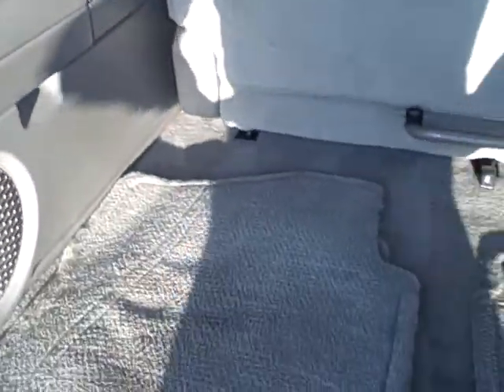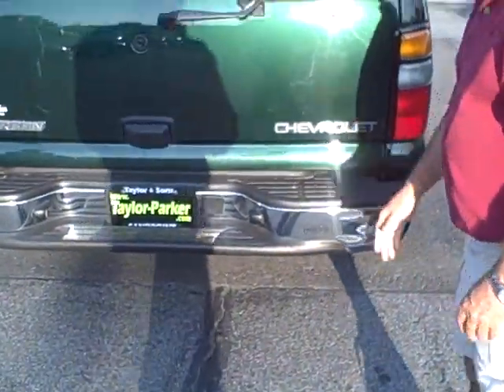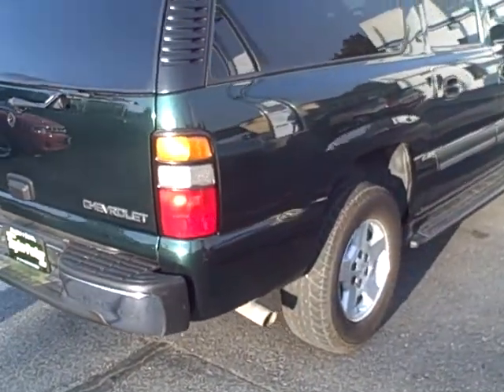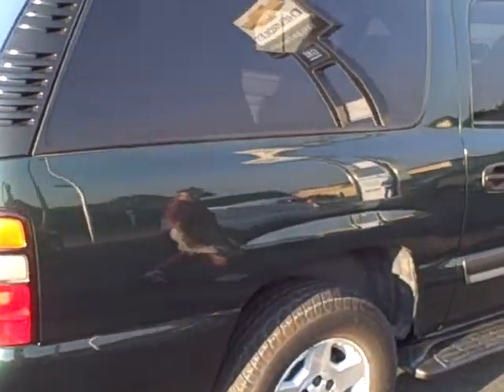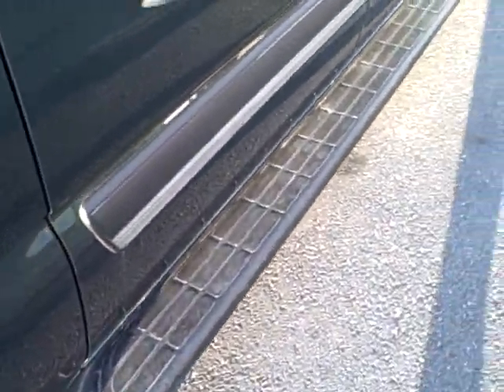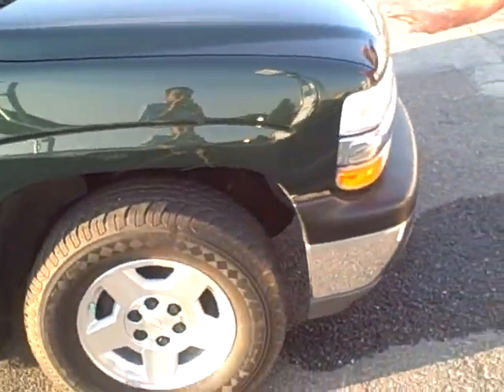I'll fold this seat up so you can see access to the back. The front and back seat floor mats are here in the car. You can see overall it's just a very clean car. Also Brian, it is a one-owner car — so that's nice to know too.